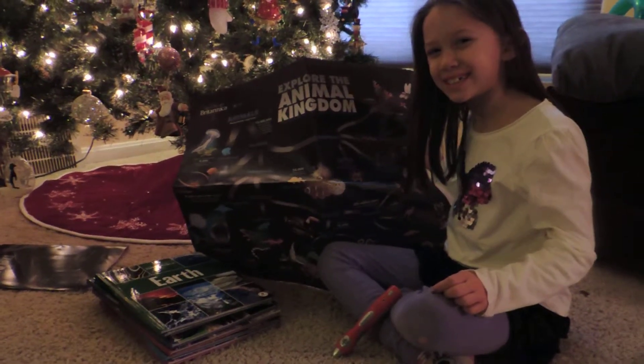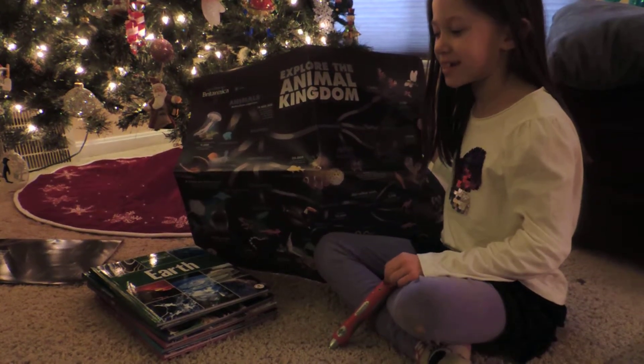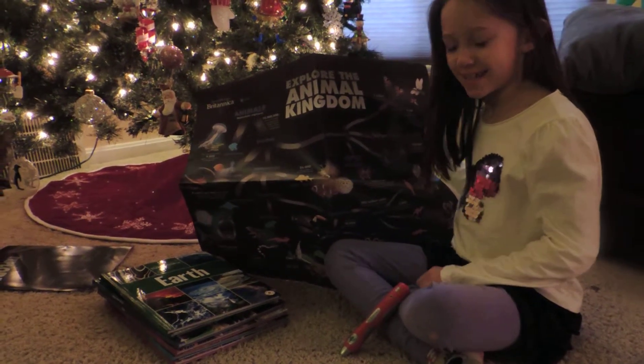Hi, Cora. Hi. What you got there? A Britannica pen and posters and books. Cool. How does it work?